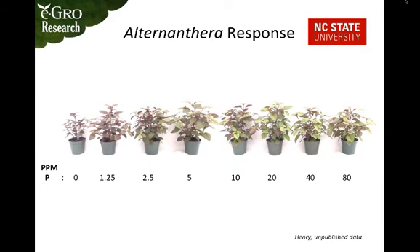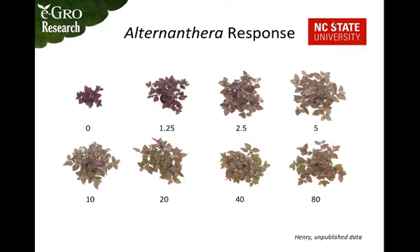Here you can see the plants with phosphorus rate on the bottom axis, starting at zero with incrementally increasing rates — small increments at first, then much larger later on. Very small amounts of phosphorus make a large difference in growth. From the top view of these same plants, there is a very large increase with small amounts of phosphorus, but growth doesn't really increase after about five parts per million.